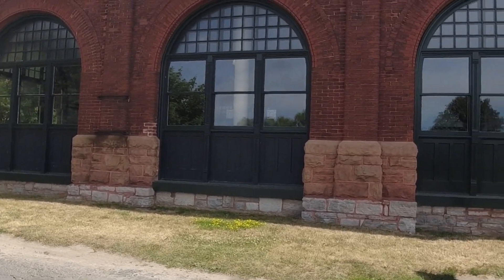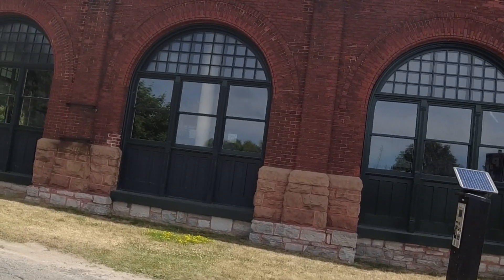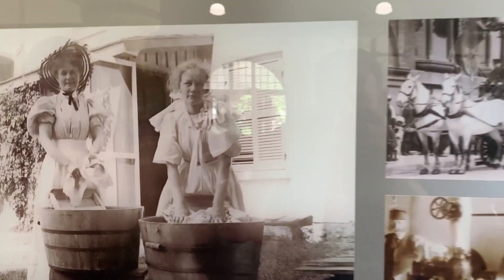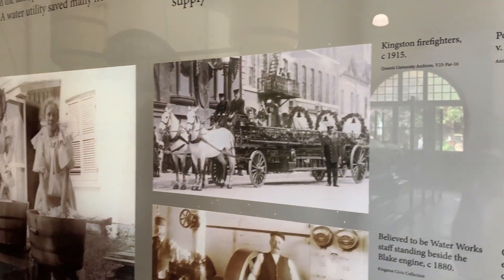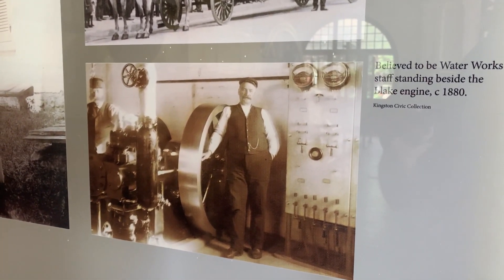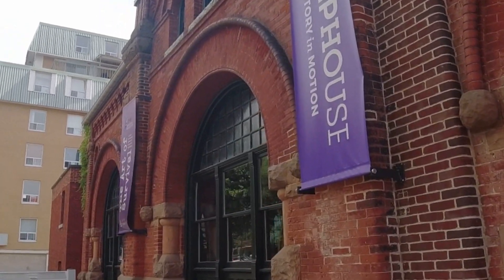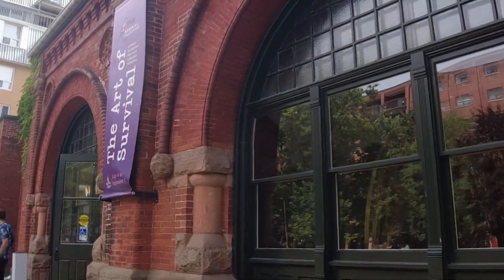A bunch of engineers and city planners got together and decided they'd build a water works to supply clean water to the town so people didn't get cholera, and also for fighting fires because Kingston didn't want to suffer another fire. There are only six water works in the entire of North America remaining of this design. They use steam pumps that basically pump water out of Lake Ontario into Kingston. It doesn't function anymore - it's a museum now.